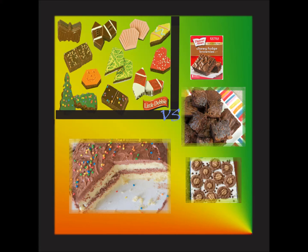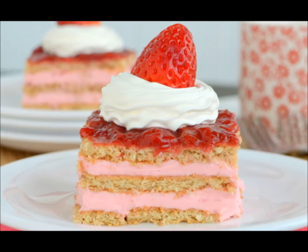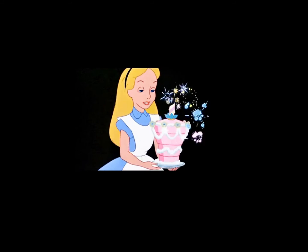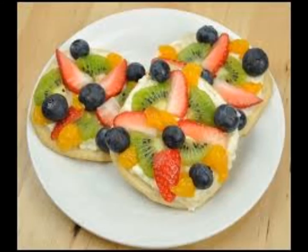One pouch of brownie mix is $1, and it makes 12 brownies. The same amount of brownies from a store would cost you $6, and that's a savings of $5. And that's only if your local store has them cheap like ours does for $0.50 a Little Debbie. Otherwise, some stores are $1 or more, so you're going to end up paying more and more.